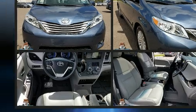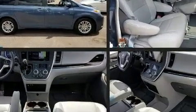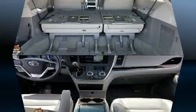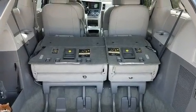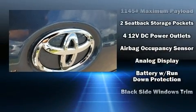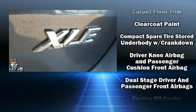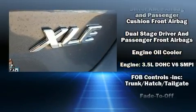Storage solutions are integrated throughout the interior, demonstrating thoughtful attention to detail. Third-row seats expand the maximum passenger capacity to eight. Audio features include a CD player with MP3 capability, steering wheel mounted audio controls, and six speakers.